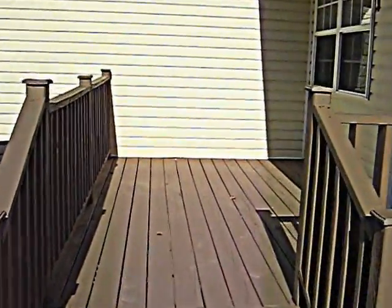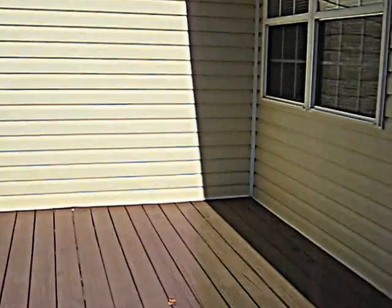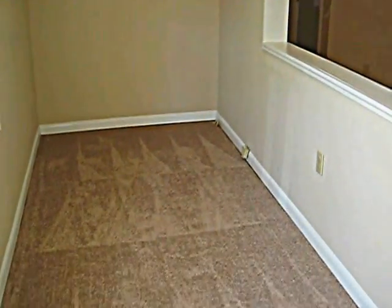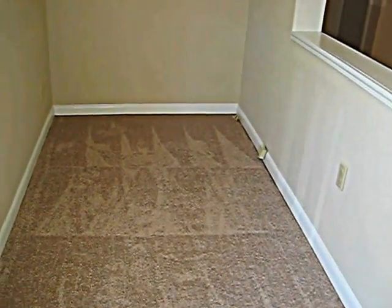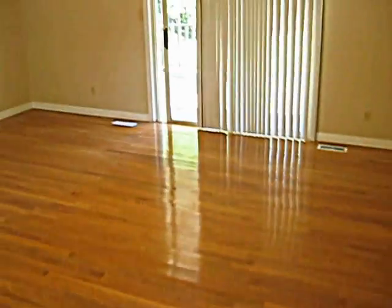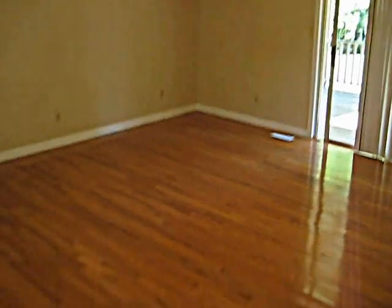Walking into the house through the front door, there's a little area that's just kind of like a little office desk space — nice touch. And there's a big living room with hardwood floors.